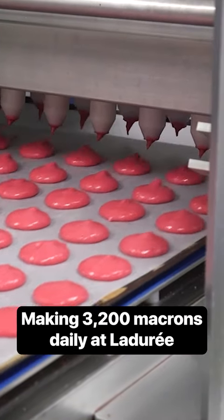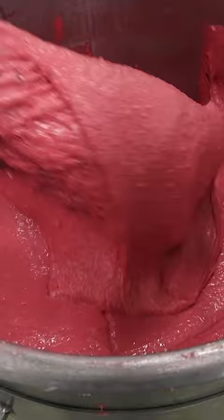At the Moral G Pastry Lab, chefs make 3,200 macarons a day, using a recipe that hasn't changed since the cookie's invention in the late 1800s.